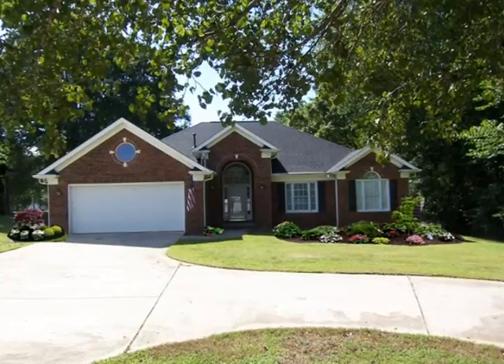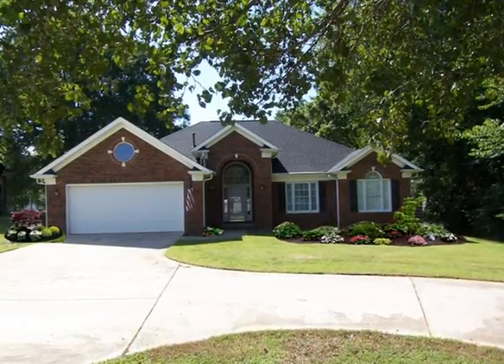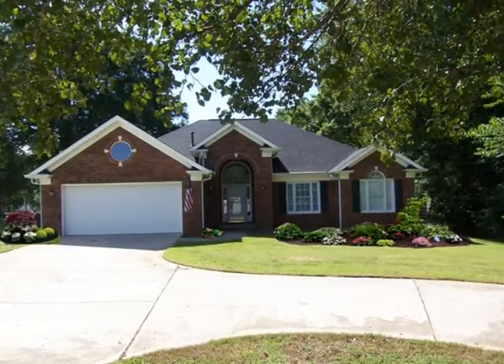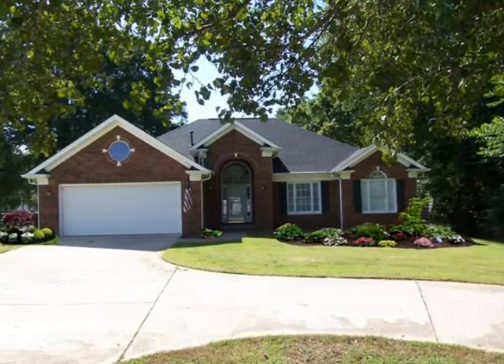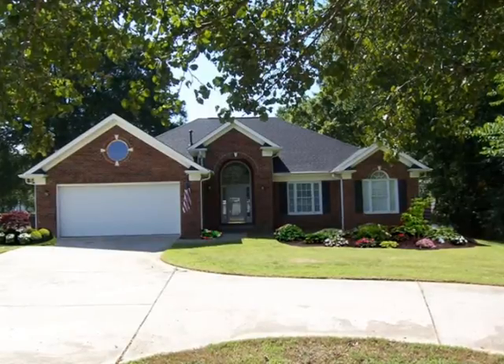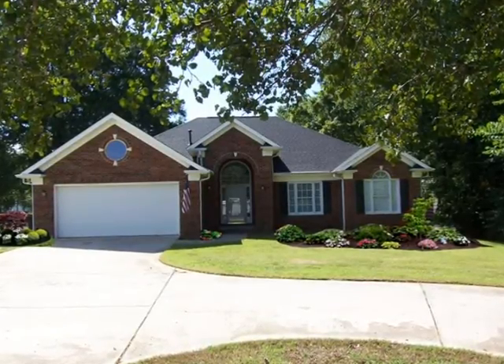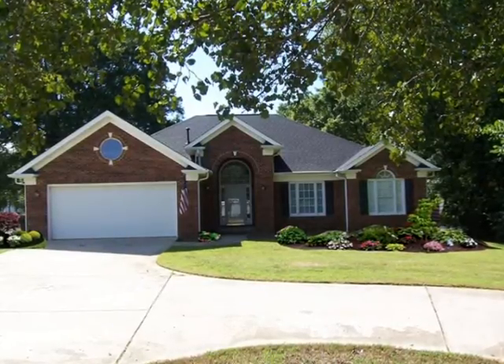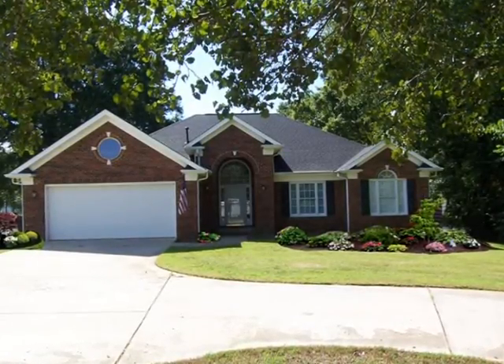This Albrecht Ranch sits back off the road. It has a nice concrete circular drive. In Norton, I'd have to pay about $450,000 for this house on nearly an acre of land. But in North Carolina, $220,000. Can you believe it?